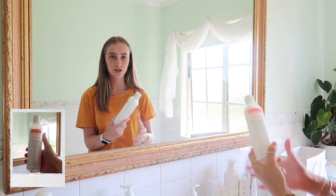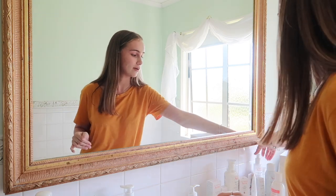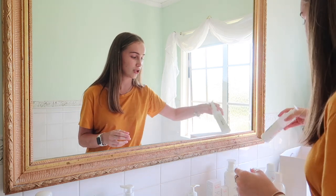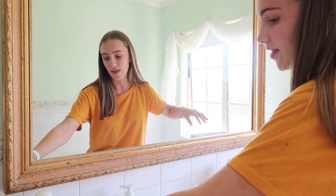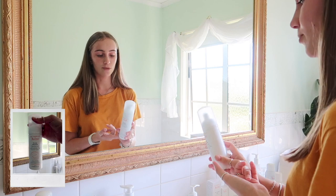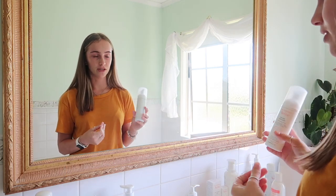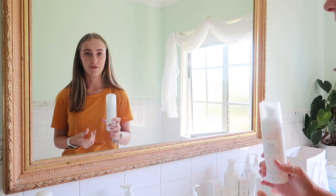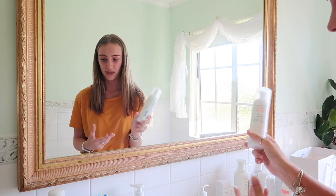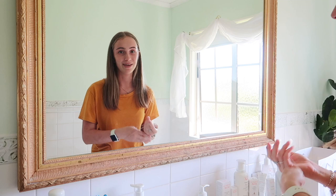Next is the extremely gentle cleanser lotion, which I use at nighttime. Previously I used the gentle milk cleanser and then the cleansing foam, which is a foam face wash you pump out — really good. But the one I've been sent is more suited for dry skin types. My brother uses it too when he's home from uni.